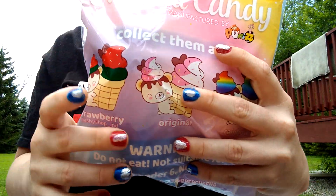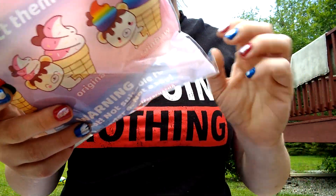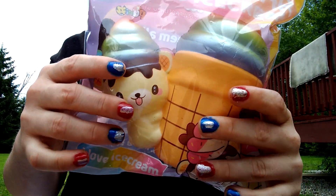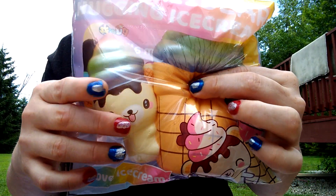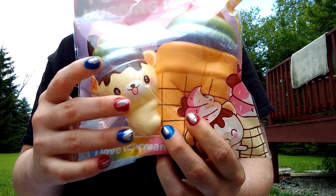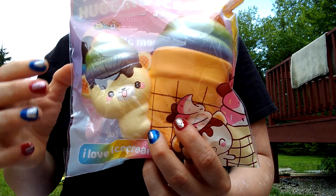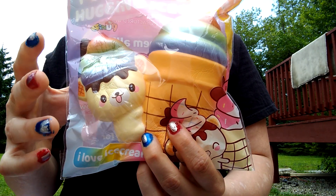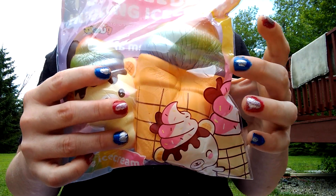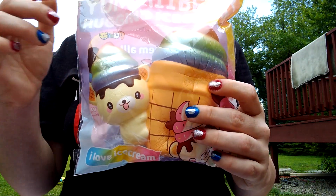These are the designs you can get. I do have this one already and I ordered these two. This one right here is the Yummy Bear holding an ice cream cone — or ice cream cone holding a Yummy Bear. It's super nice and these are really underrated.